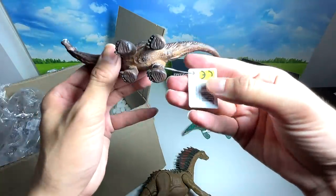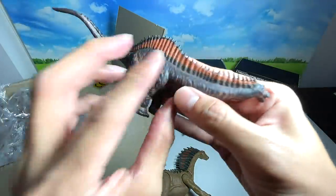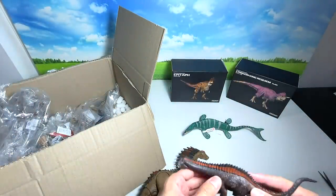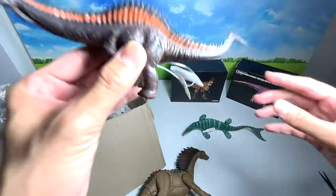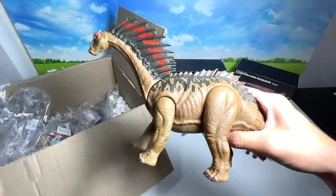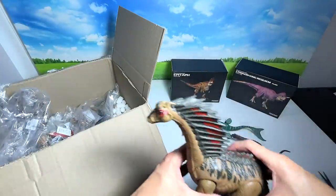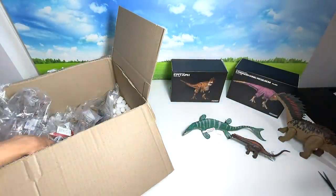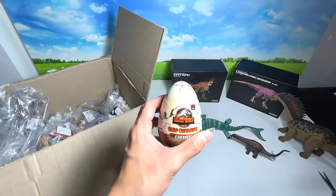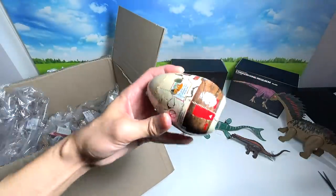This Rebachisaurus is a figure from CollectA — a pretty affordable figure. I'll place it here and put the Amargasaurus right next to it. The Amargasaurus is actually from Mattel. Today we'll also be opening probably two Camp Cretaceous eggs — that'll be really cool. We are still searching for Carnotaurus, Bumpy, and Charlie.